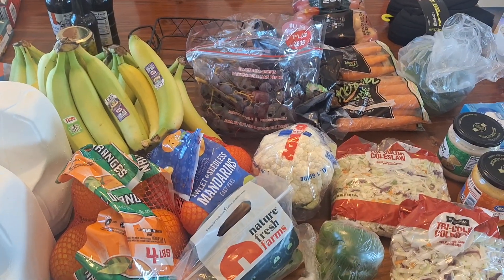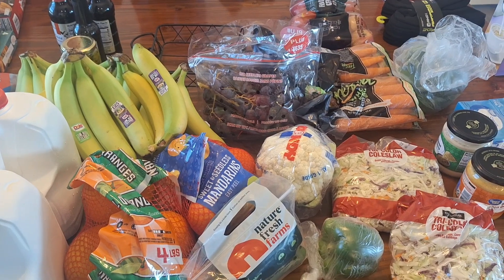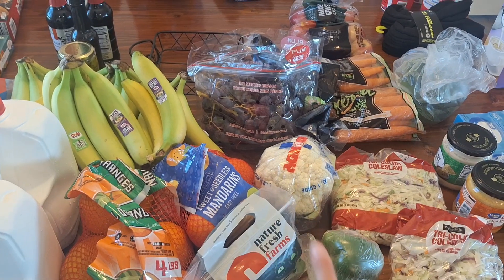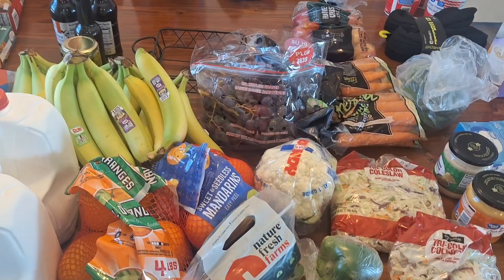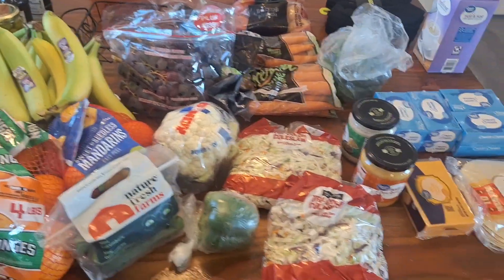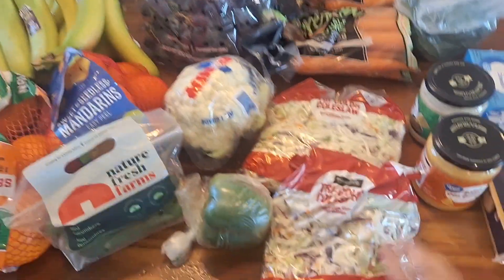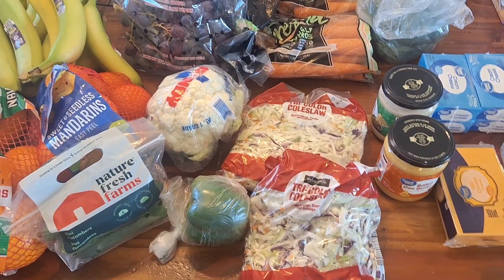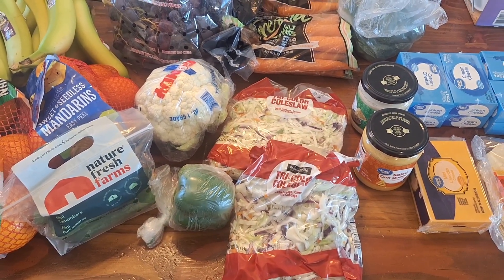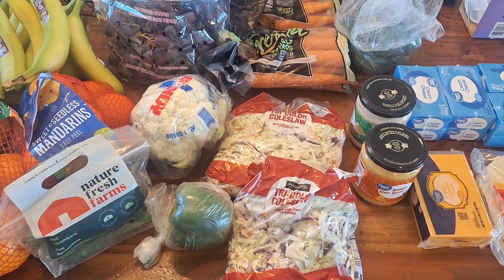One of the days we're going to have a hibachi meal, so we will use the broccoli, the cauliflower, and the pepper. I already had onion and garlic, but that will go in that. I also got two bags of coleslaw for our event this weekend. I'm going to make some coleslaw and I'll make the dressing that goes on it.